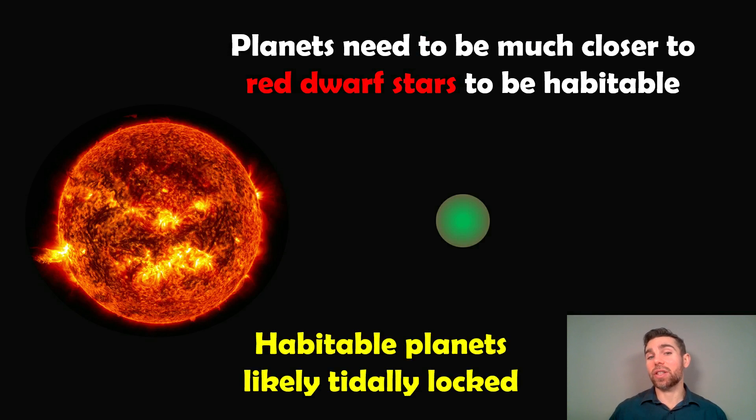Planets around red dwarf stars need to be much, much closer to their star to be habitable — really close to the red dwarf to get the right amount of energy to have liquid water on the surface. That then coincides with the planet also likely being tidally locked. Because they're so close to their star, those tidal forces are going to be much stronger. So it's likely that these planets are going to be tidally locked, or if they're not, they will be in the process of becoming tidally locked.